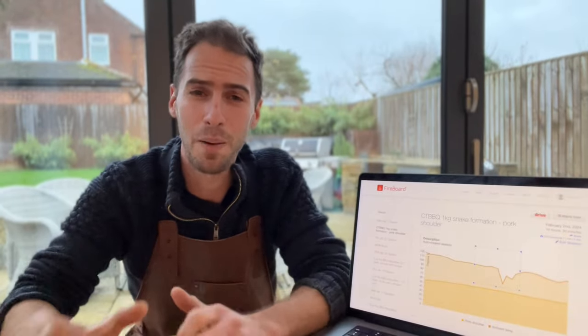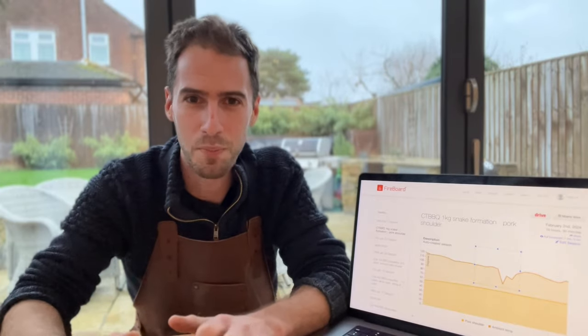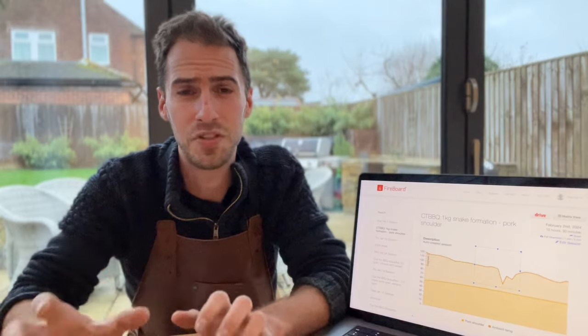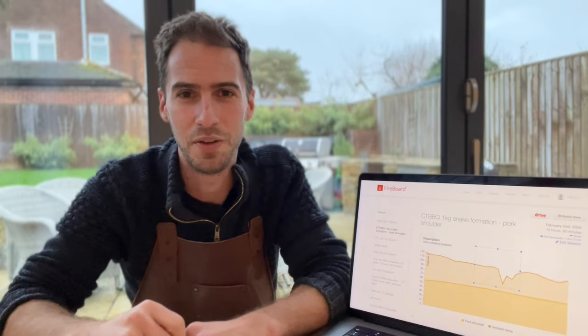If you have any ideas for barbecue myths or experiments you'd like to see, drop them in the comments below — I'll reply to all the comments. And if you enjoyed this video, remember to subscribe and I'll see you in the next experiment.